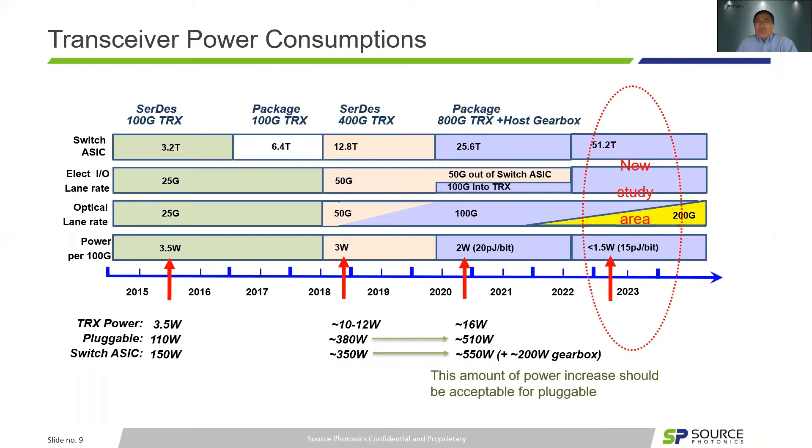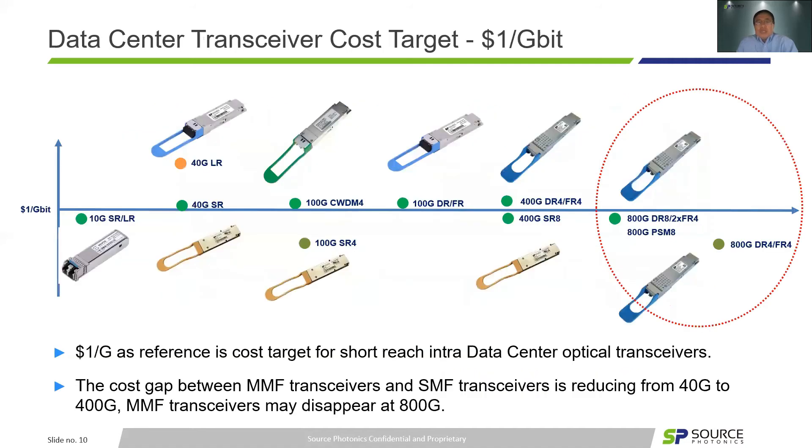To introduce 200G per lane, further power dissipation reduction could be possible by reducing 8 lanes to 4 lanes. The next important factor to discuss is optics cost. Currently, the industry expects close to $1 per gigabit as the cost target — the famous $1/Gbps target. We can clearly see 400G is close to this goal, and 800G should be below this target. With 200G per lambda, DR4 and FR4 will push the cost even lower. This is the whole motivation for the industry to develop the 200G per lambda ecosystem.